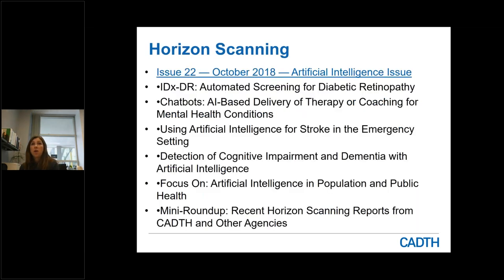Horizon scanning is another one of our services. We routinely scan the international community to identify new and emerging technologies that we think will have an impact on the Canadian landscape in coming years. These horizon scanning bulletins are published a couple of times each year — for example, an October issue focused on emerging artificial intelligence technologies. If you are aware of new and emerging technologies that should be kept an eye on, please be in touch with me and we can work together to move that forward.